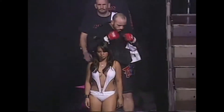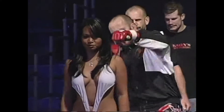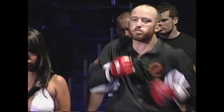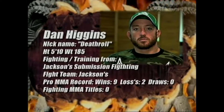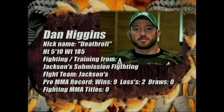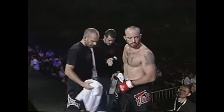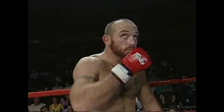Introducing first to the X-1 ring, representing the red corner, 5 feet 10 inches tall, a very well-trained 185 pounds. He fights and trains for Jackson Submission Fighting. He has amassed a professional record of 9 wins, 2 losses. He's come all the way to us from Australia. Please welcome Dan Deathro-Higgins!